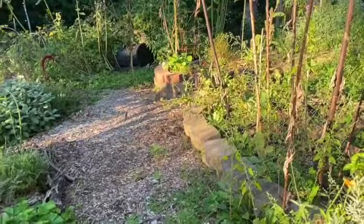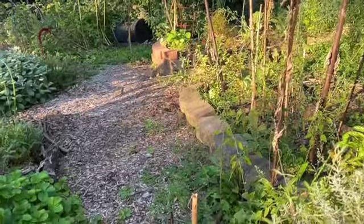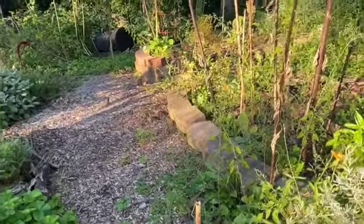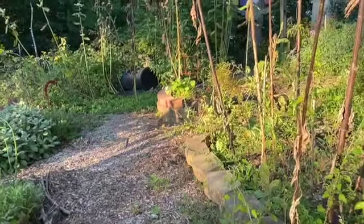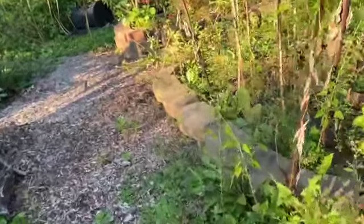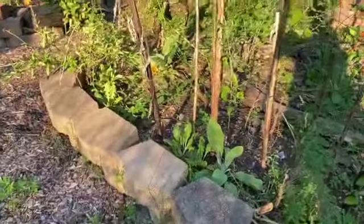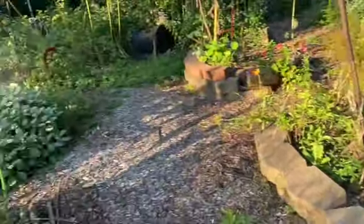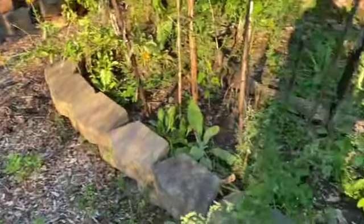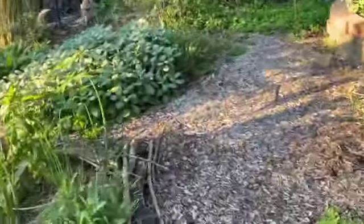I don't know if you can see this, but we have a nest of yellow jackets. You can't see it, but they're zooming in and out here and they've completely displaced this wall, which is fascinating to see. But every time I walk by, I just think peaceful thoughts and they have not bothered me.